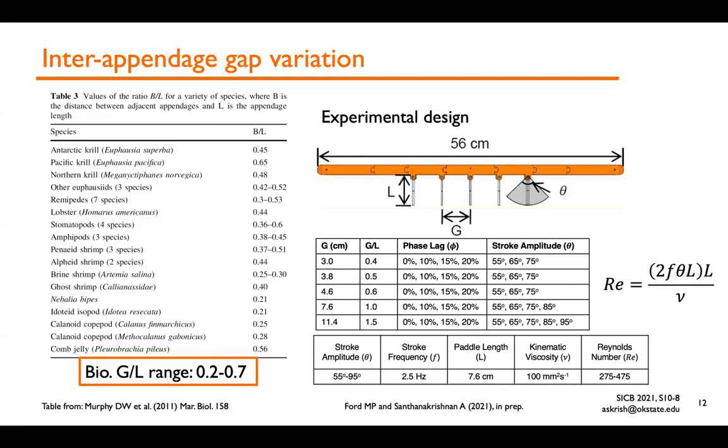Stroke amplitude was varied from 55 to 75 degrees. We increased stroke amplitude beyond 75 degrees for gap-to-length ratios of 1 and 1.5 because collision was not a problem given the larger gaps between the paddles, permitting larger stroke amplitudes. Stroke frequency was maintained constant at 2.5 Hz. The Reynolds number range was on the order of magnitude of freely swimming Antarctic krill, with variation in Reynolds number arising purely from varying stroke amplitude — viscosity was kept constant throughout.